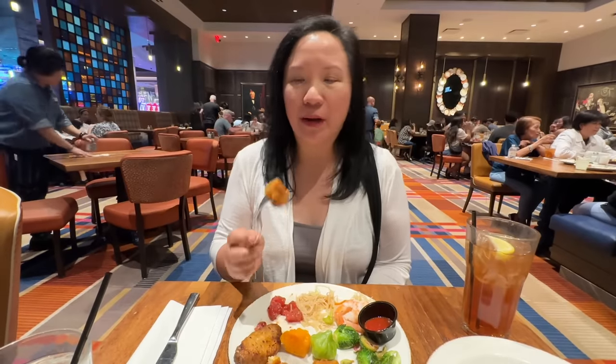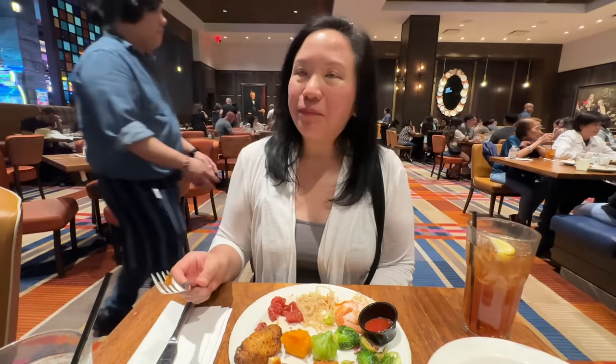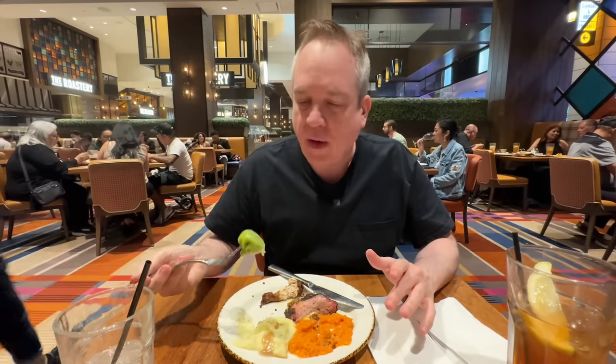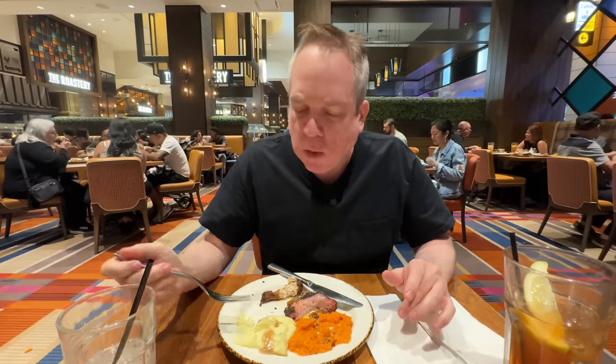I'm going to try the crispy soy chili tofu — there were no sauces over there. It's okay. We've got two different colors, two different flavors of dim sum here. I think that was the ginger one — it's sort of like a shrimp paste inside. Let's try the green one — that was shrimp and chives. A little more chive flavor. They're fine.